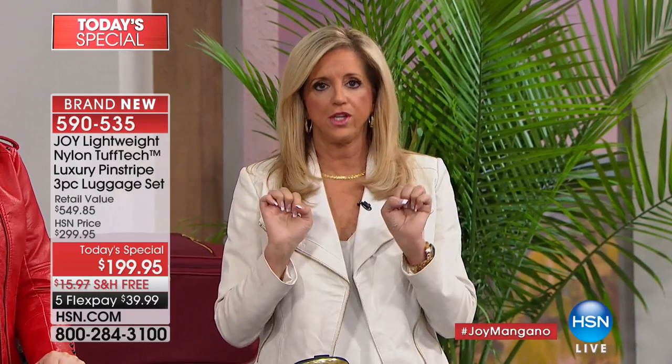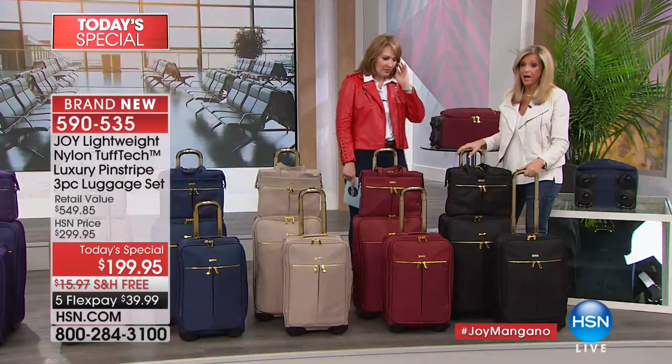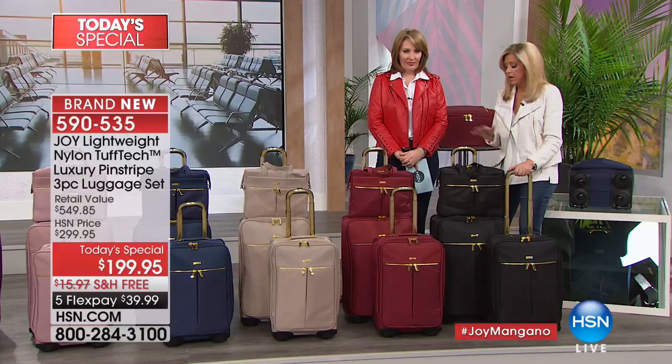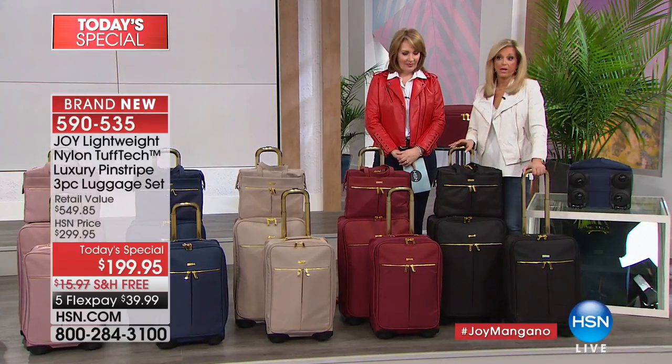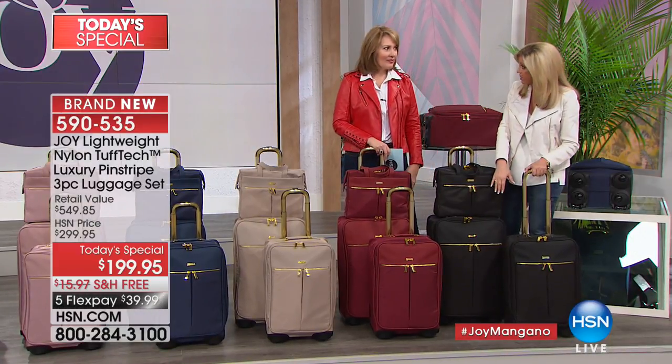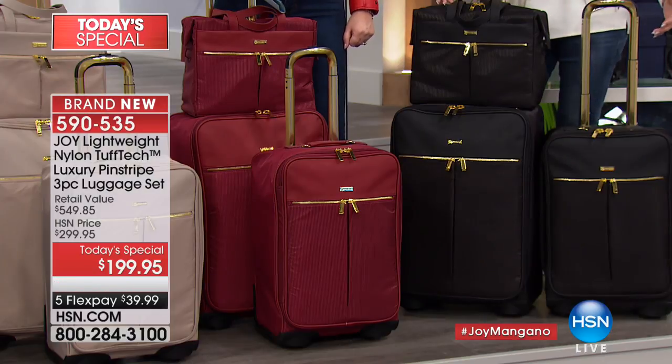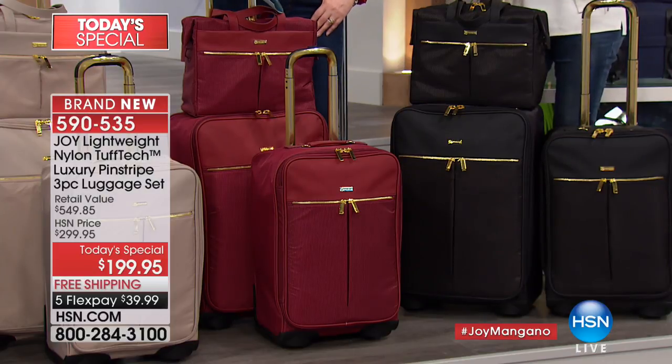I do a set once a year because a lot of times you're going on a business trip overnight and can get away with a carry-on, but sometimes you're going on vacation and you need that checkable piece too.